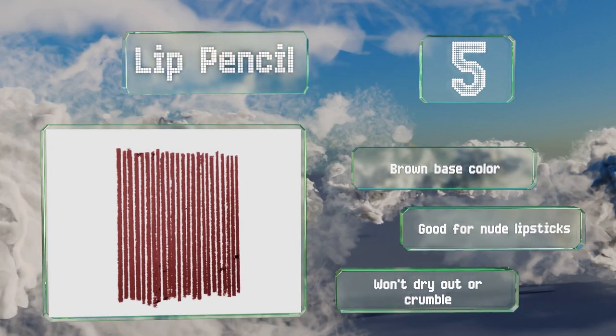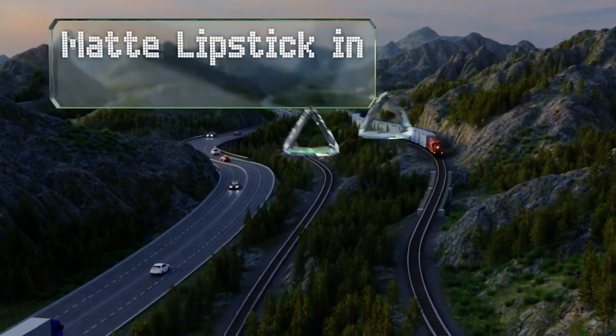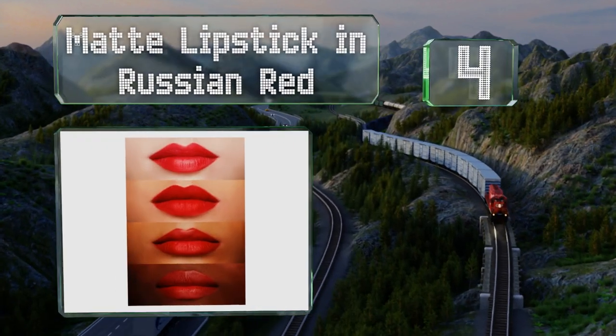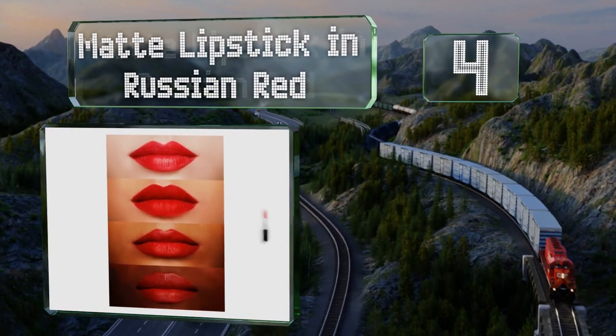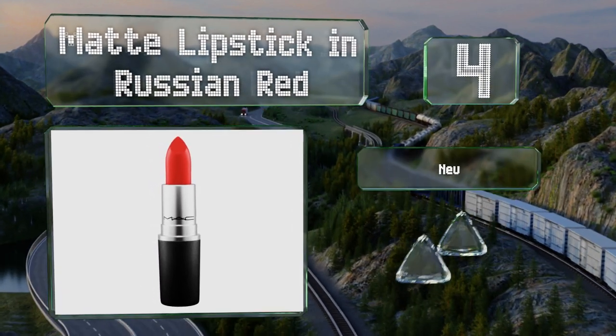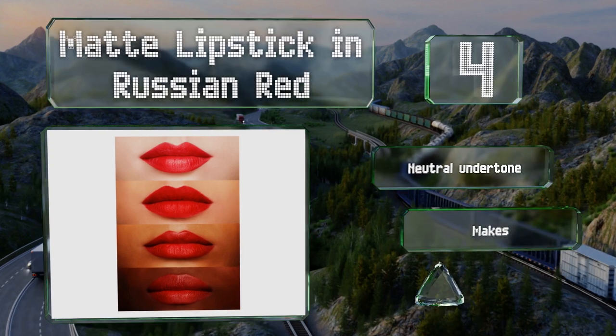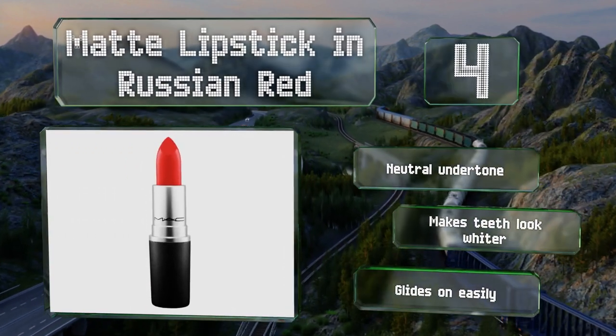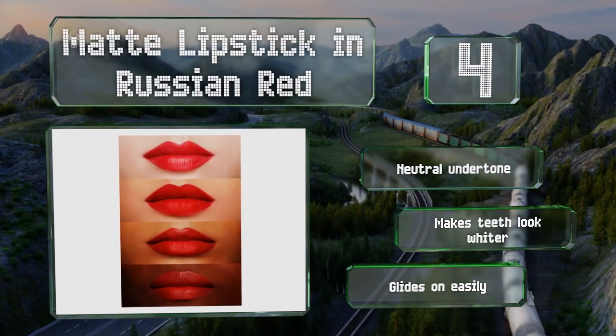At number four, matte lipstick in Russian Red manages to be both classic and trendy. It's brightly colored yet flattering on most skin tones, and the long-lasting formula means you won't have to reapply too often, even after eating and drinking. It has a neutral undertone and makes teeth look whiter. It glides on easily.